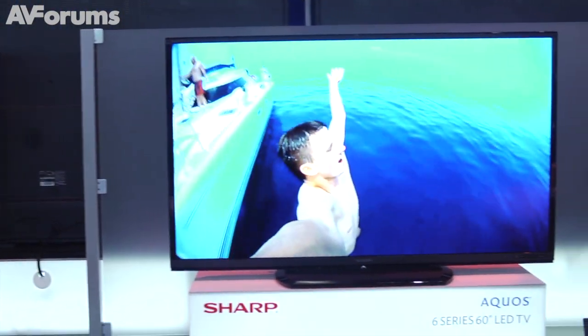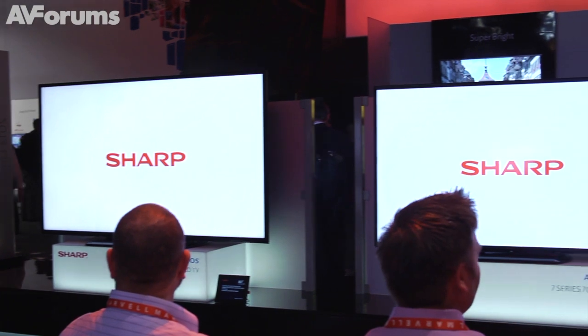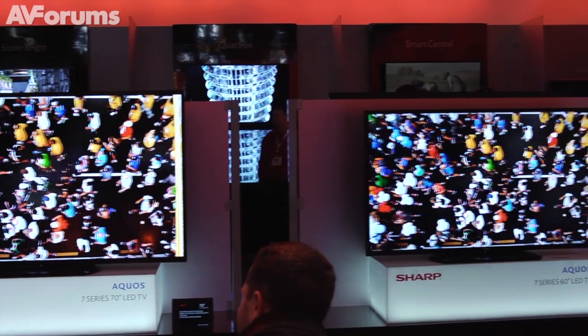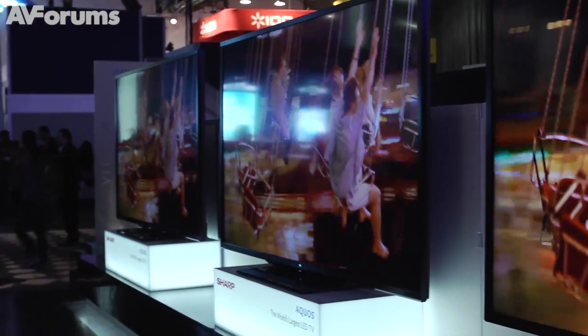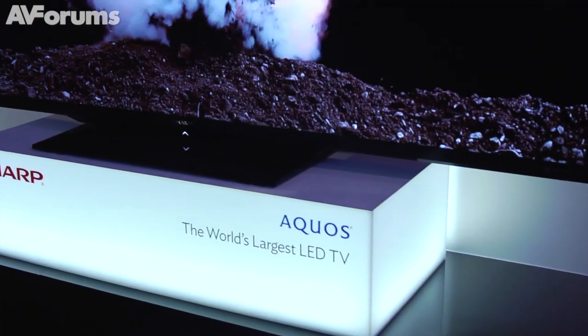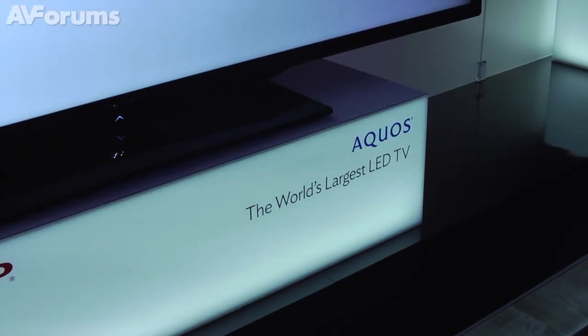Then we're going to move into our seven series product, where we'll have a 2D and a 3D Quatron. And then, of course, our eight series product — we're going to add some extra motion processing there, moving up to 960 motion processing. Also our super bright technology, because for all of those who are ISF certified, we know that luminance is the most important thing to the human eye, and when it's brighter, we think it looks better. So that's what super bright is going to handle with our eight series product. And of course, we will continue with our 90-inch, our massive 90-inch screen, which looks good in any room — I don't care how small — and of course our elite product as well.